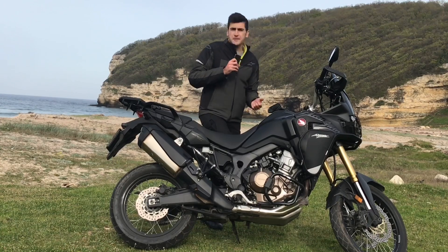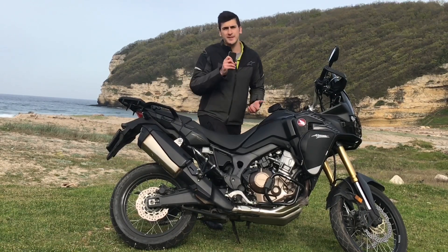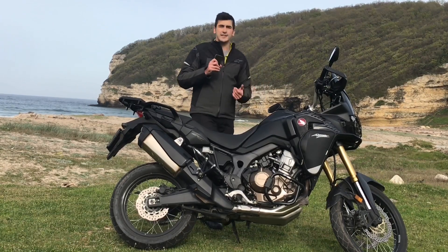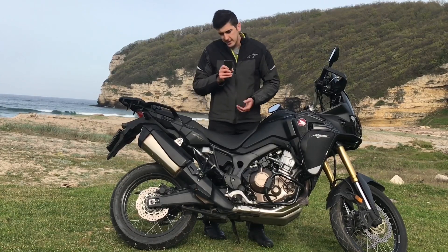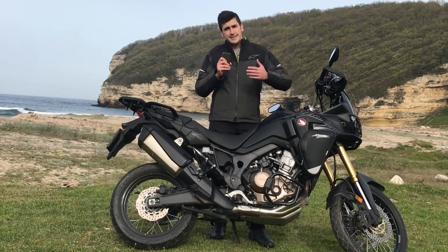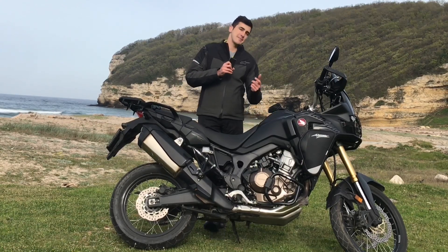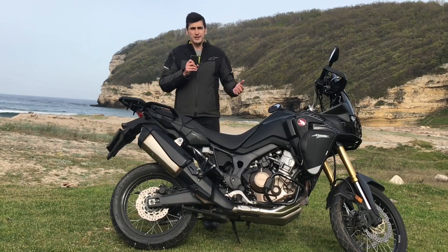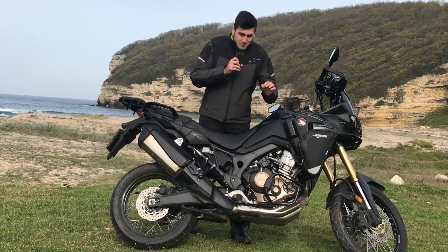Sonuç olarak Afrika Twin'den memnunuz, 25.000 km, nice 25.000 km'lere diyoruz. Sıfır alırken 100.000 km kullanacağım diye aldım, 25.000'ini tamamladık. Önümüzde 75.000 km daha var. 50.000, 75.000 ve 100.000 km testlerini de en kısa zamanda çekmeyi umuyoruz, inşallah kazasız belasız.